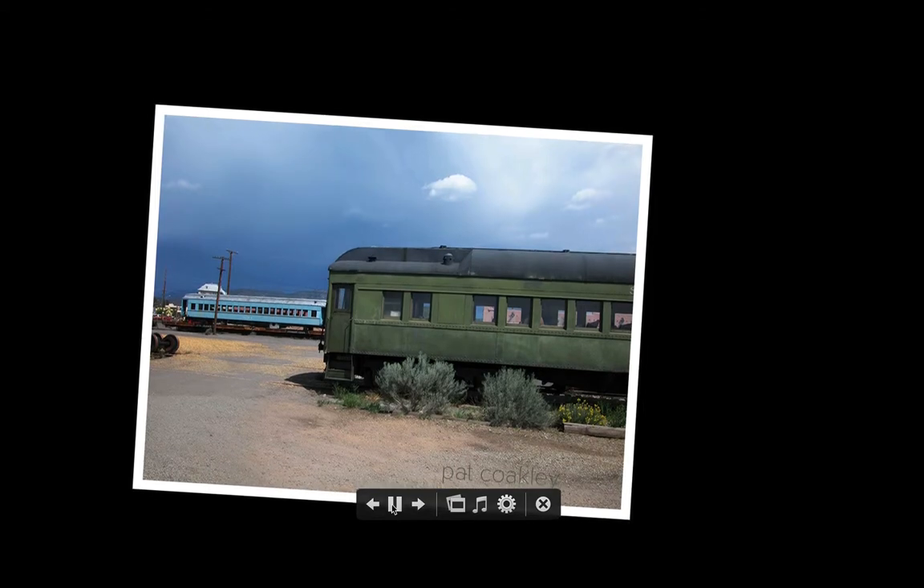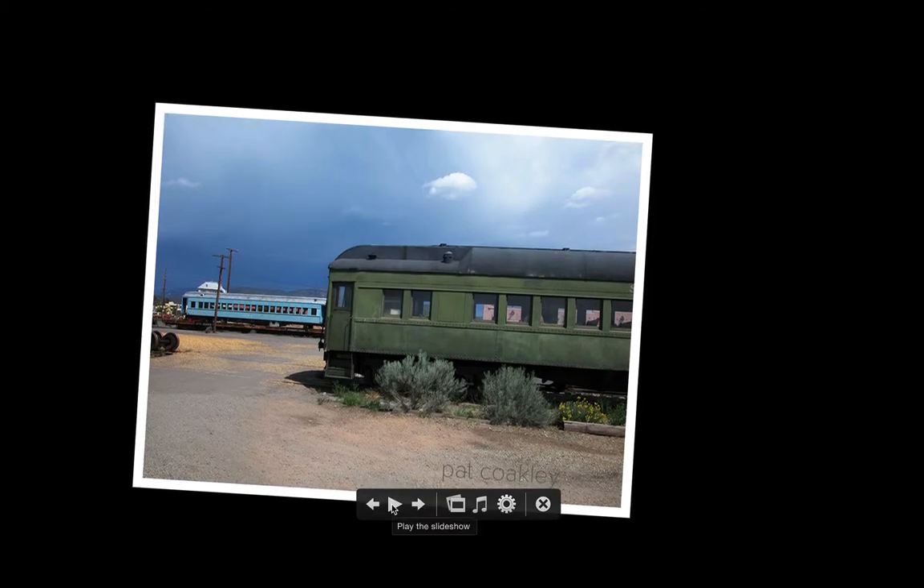Hi, this is Pat Coakley, and I'm going to talk a little bit on this January 9th, 2015, about the Art for Every Day for this day for me, and that includes this photograph that I took in 2002 of abandoned railroad cars in Santa Fe, New Mexico. I was attending a photographic workshop out there.